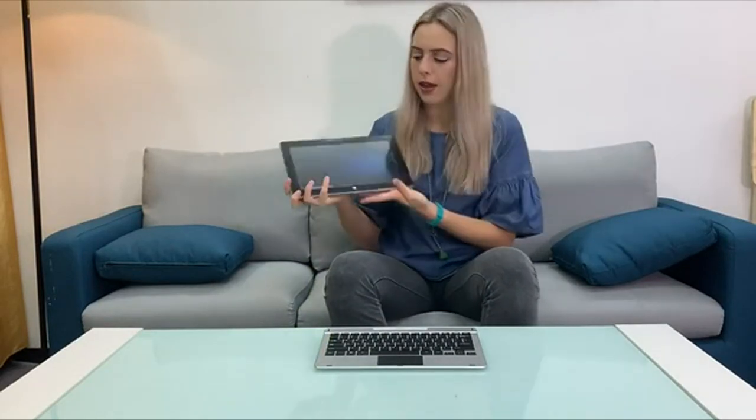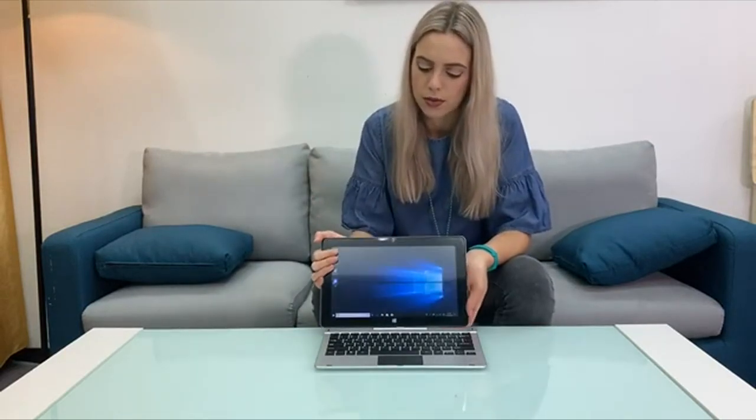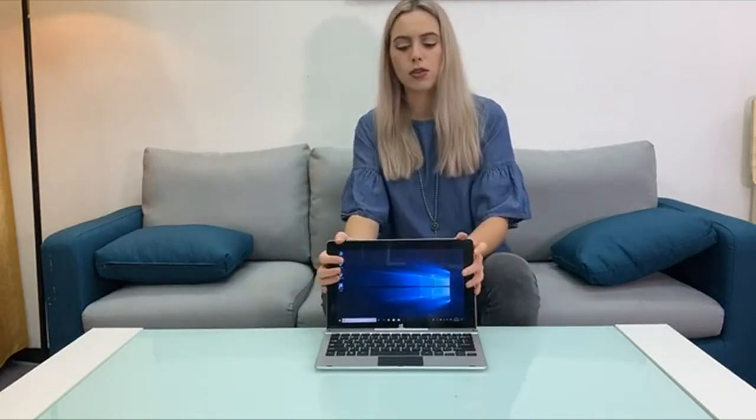It offers useful connectivity options like USB 3.0, mini HDMI, and a TF card slot. This combination of affordability, versatility, and hybrid functionality makes it a competitive choice for those looking to maximize productivity without overspending.